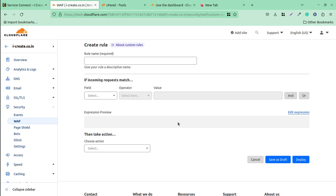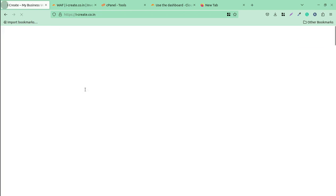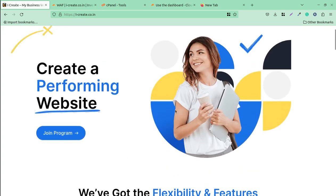I believe this video was helpful and you will apply these rules to your WordPress website. If you have any questions, write in the comment section. You can also join the iCreate program — a very interactive program where WordPress mentors help you build and grow your website. See you in the next video with more important WordPress resources. Thanks for watching, and don't forget to subscribe if this is your first time on this channel!